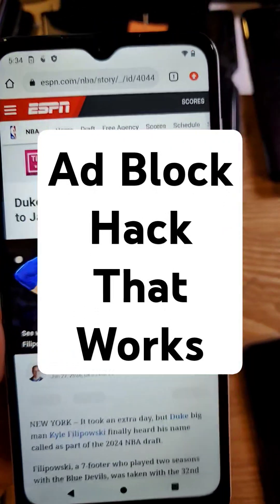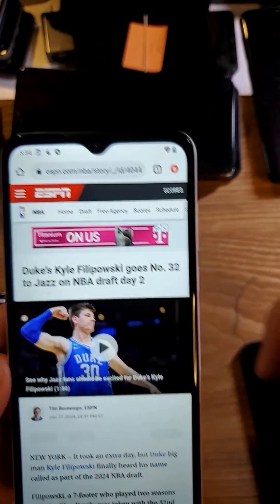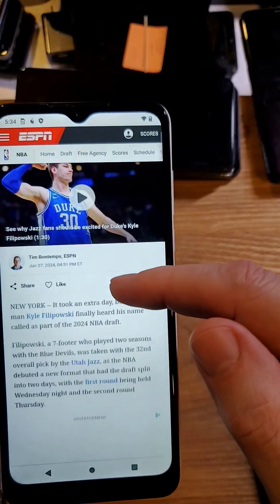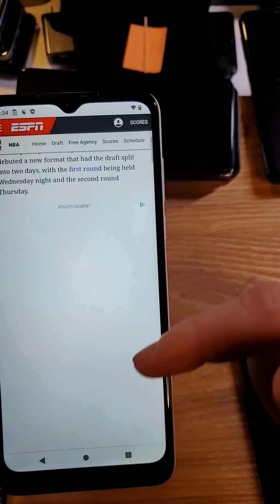I learned an ad blocking hack from TechnicallyAlex, and let's try it on this ESPN.com site. You can see here there's an ad at the top, and I tried to read this article. Here's an ad in the center here.